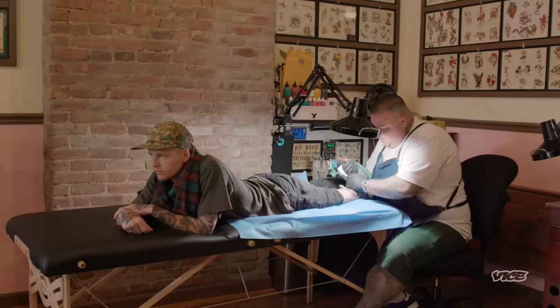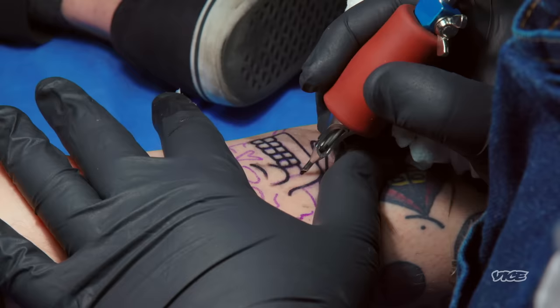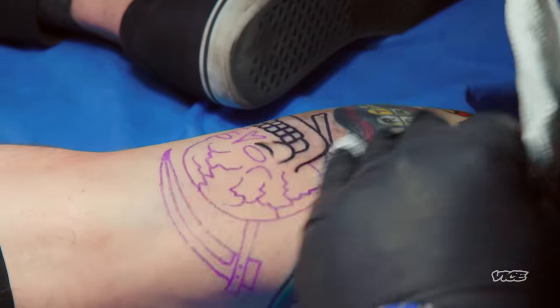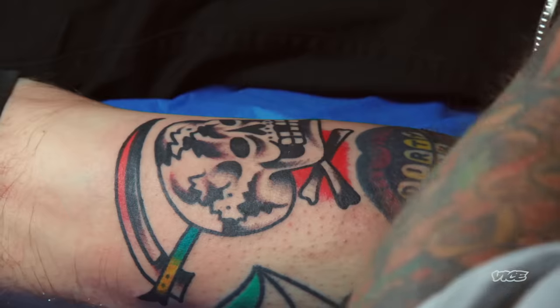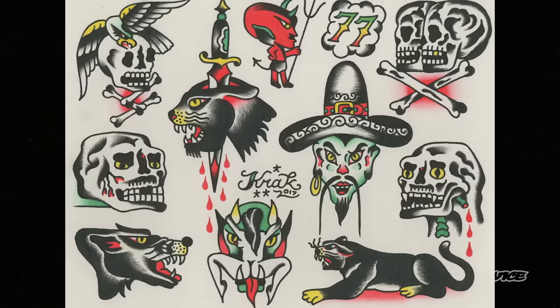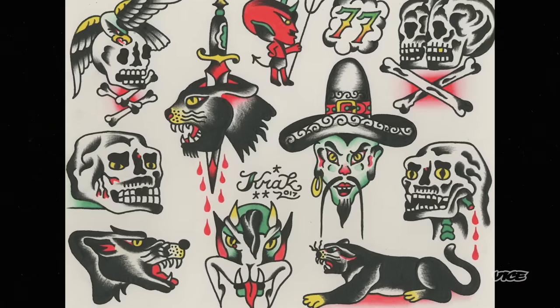Traditional tattooing has always gone ebbs and flows. What Bert figured out is that the simpler designs were the real good stuff. He was the first guy to say, this is what we're selling, and this is the premium tattoo, because this is the best that there is. There's a level of craft and care and tradition in Bert's case, and I think he wants to add a page to that history.